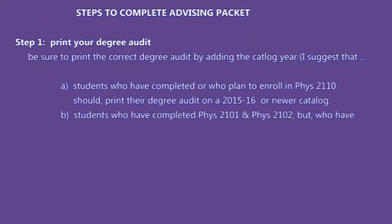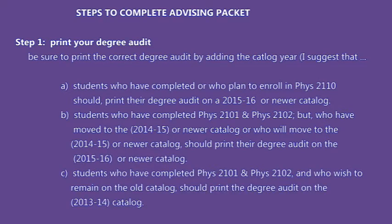Let's look at the steps to complete the advising packet. Step one: print your degree audit. Be sure to print the correct degree audit by adding the catalog year. Students who have completed or who plan to enroll in Physics 2110 should print their degree audit on the 2015-16 or newer catalog.